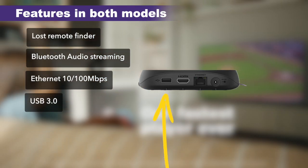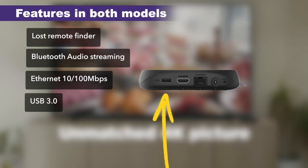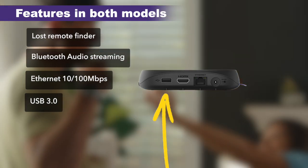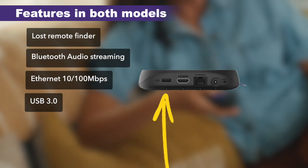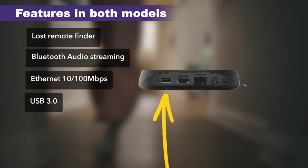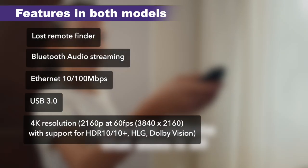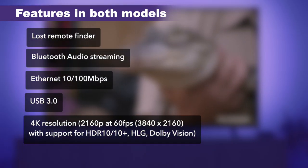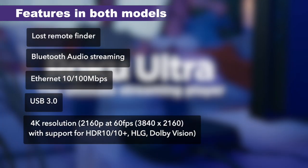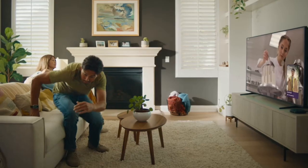With USB 3.0, you get faster access to local media. For example, if you have movies or music stored on a USB flash drive or external hard drive, you can plug it in and watch your local content instead of spending money on streaming services. Both devices also deliver focused streaming, and both support HDR10, HDR10+, Dolby Vision, and Dolby Atmos for top-notch picture and sound quality.